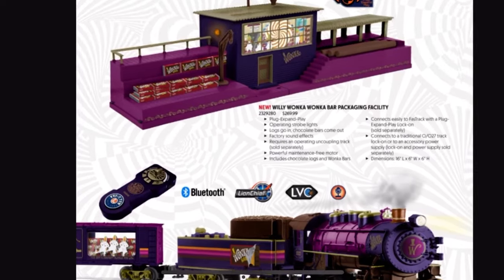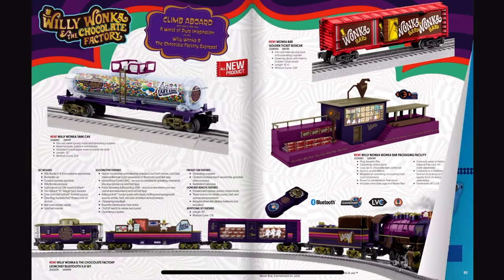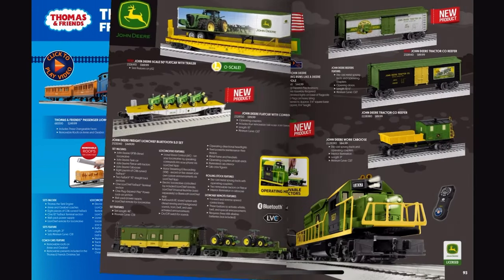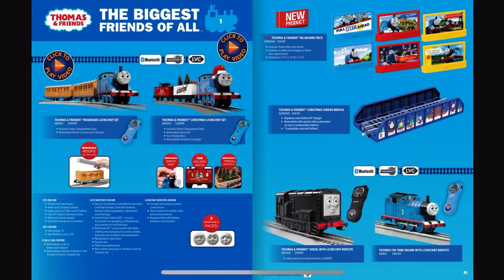What the hell is that paint scheme? Jesus. Now we're getting into the Thomas stuff. And for some reason, this year you're only offering Thomas and Diesel — where are all the other characters?